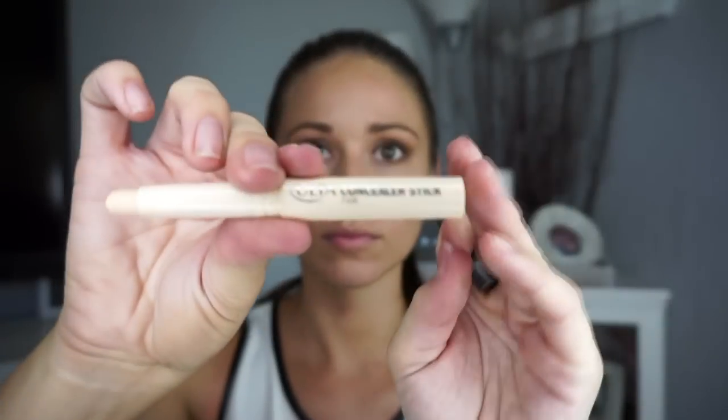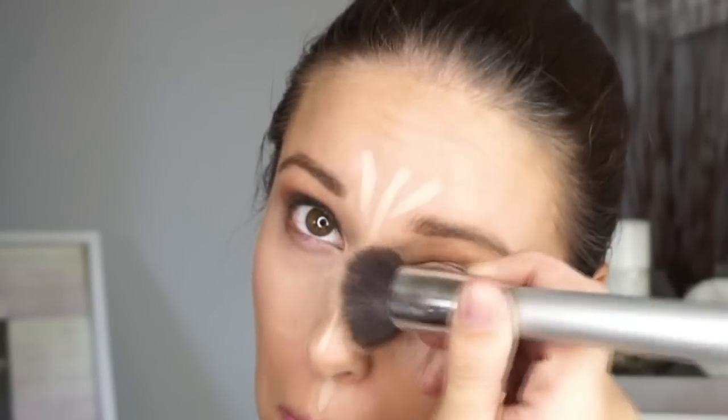Next I'm using this Ulta concealer — I found it at Ulta, it was pretty cheap, six or seven dollars. It's super easy to apply when you're in a rush: you can just mark on what you want and then start blending it in. Then I go back with a circular blending brush — the same one I use for my foundation — and blend in the concealer.